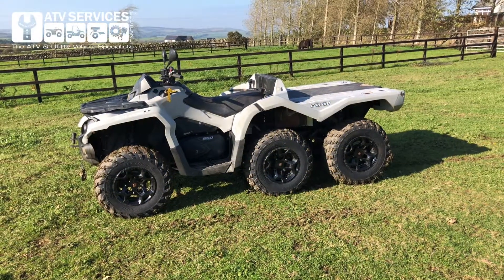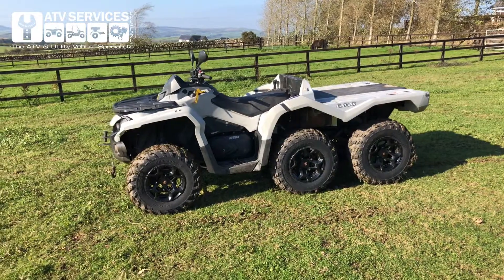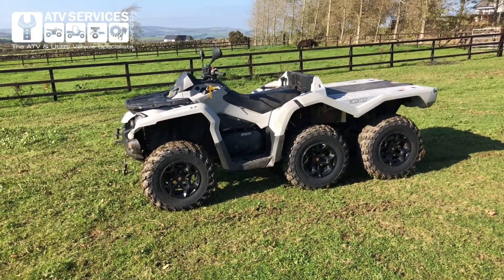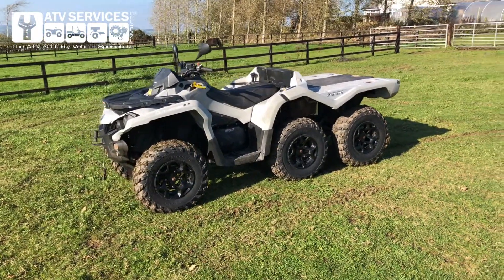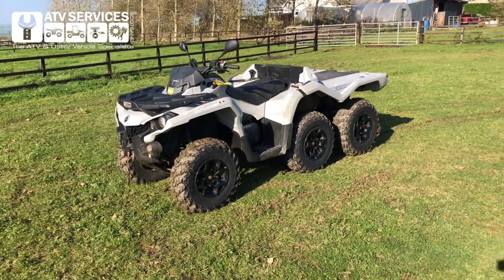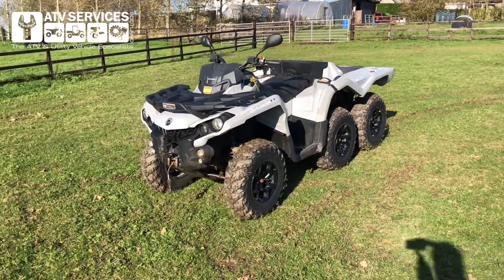Hi, it's John Ewell at ATV Services, and here you have it guys — the Outlander 650 6x6 DPS, or as we'd call it, the beast. If you've done any research on these machines, and I'm sure you have, you wouldn't be looking at it — this is one of the most capable ATVs you can possibly have for carrying heavy loads.